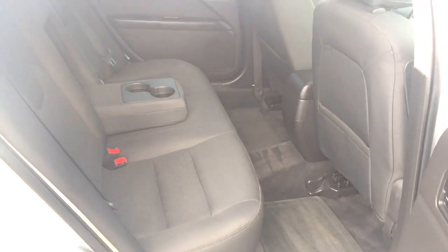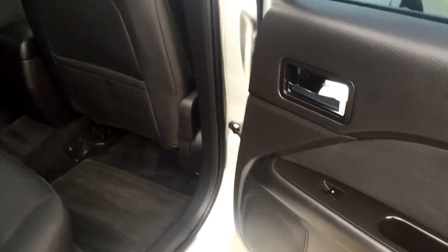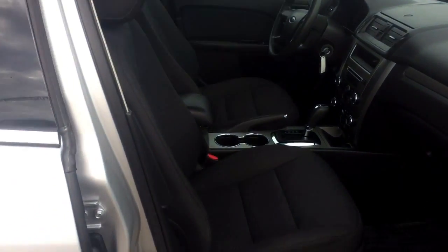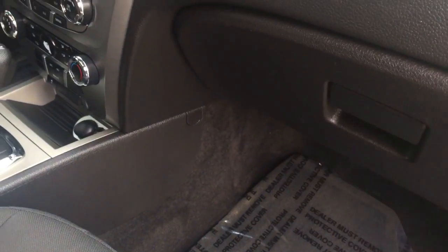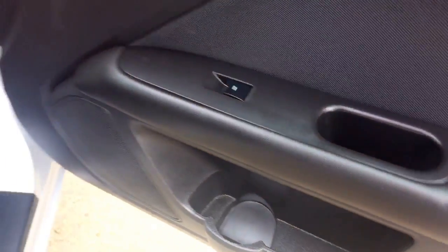Those nice cloth seats again, lots of space in the back seats, and then you have that power window right there on the door. Coming into the passenger's side, the cloth seating continues, there's lots of room on the floor, and you do have a glove box right here with your manuals still in it. On the door there's your power locks, power windows, and a compartment with a drink holder.